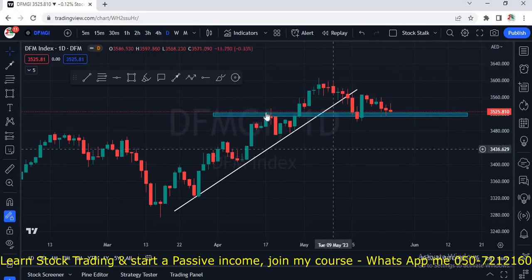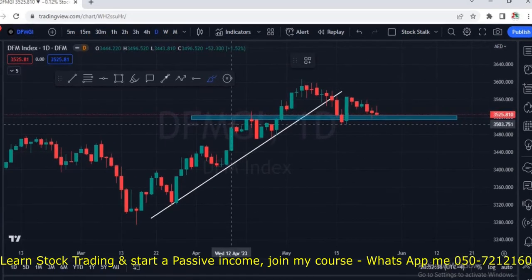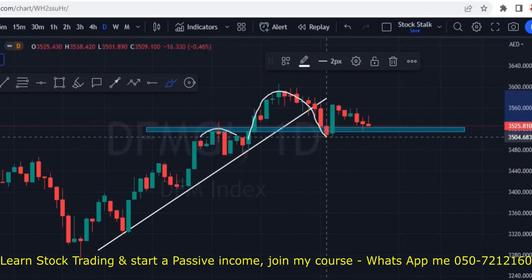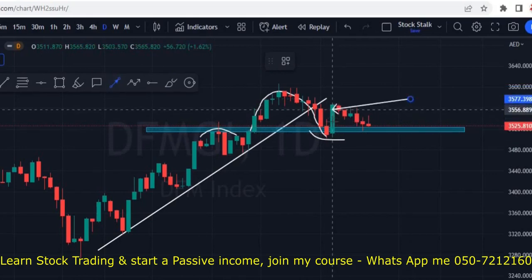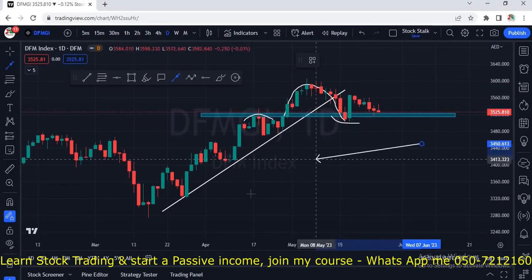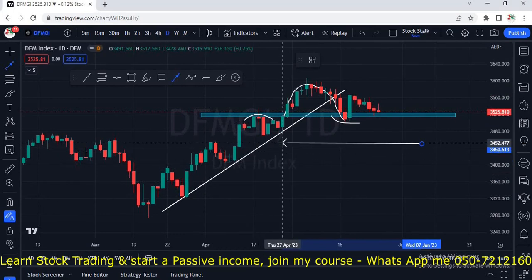Now let's discuss Dubai Financial Market Index. I'm on the daily chart. We can see this was previously the resistance area at the 3520 zone. Market broke this resistance, it came back for a retest, and now the same zone is acting as support. We saw a solid green candle right into the previous resistance which is now acting as support. Also, previously we saw market was respecting this trend line and we were seeing healthy bounces from it.